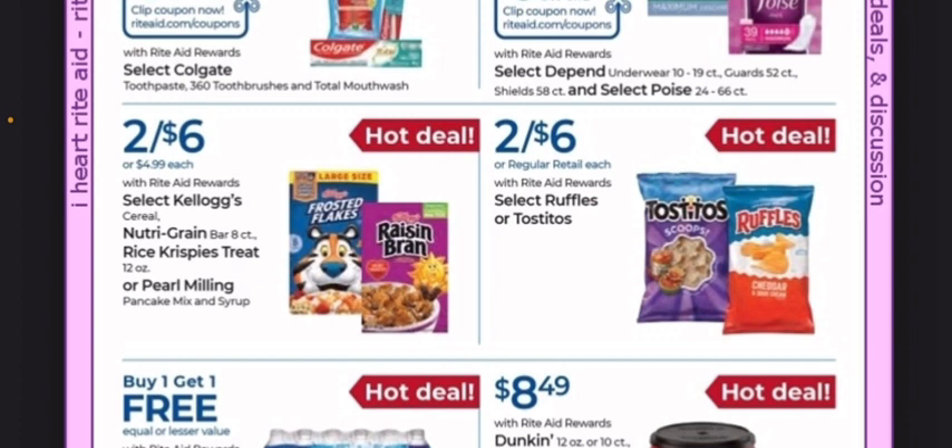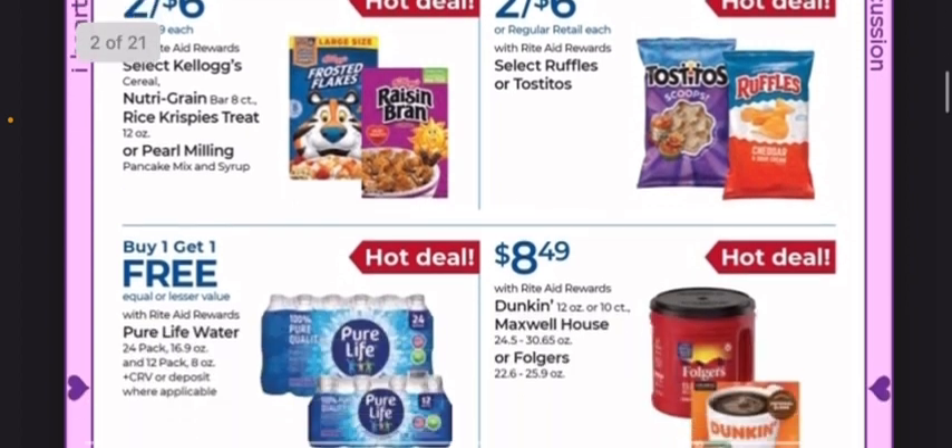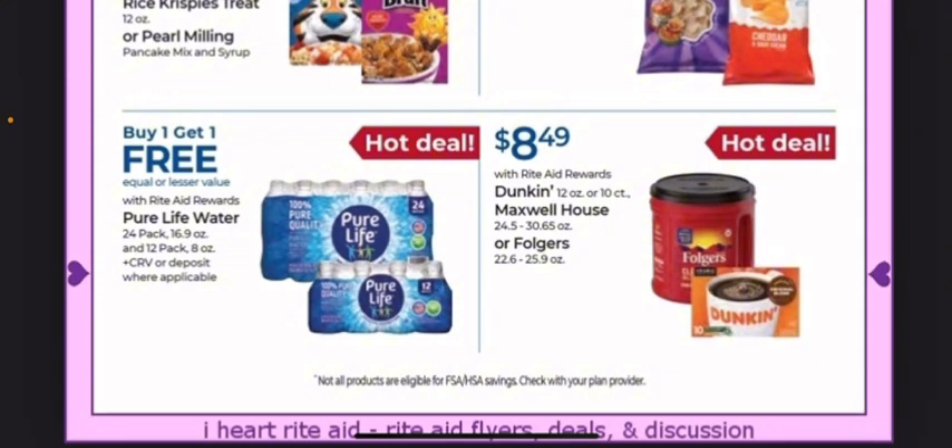We have some select Depends and Poise on sale for $15.49. You get $2 back for buying two, and there's a $5 off of two digital coupon. Do check on Ibotta if you plan to pick these up, as there are usually rebates.